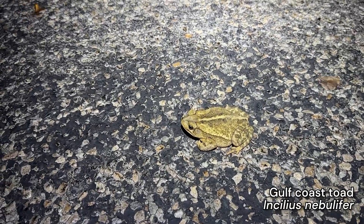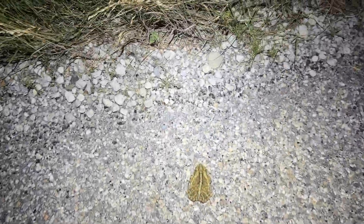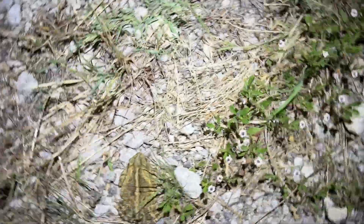There's a Gulf Coast toad on the road. We'll get him out. Usually this area is filled with Woodhouse toads, but occasionally we see these guys. Down to the grass. He's good now.